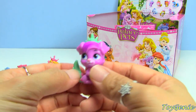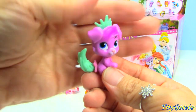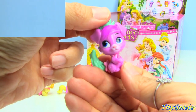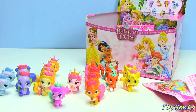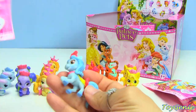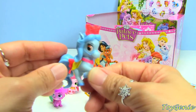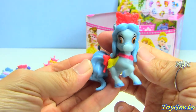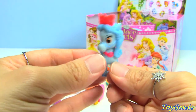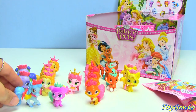Oh yay, finally! We have a Matey - and this one is Ariel's pet. Grabbing more than one out of the box is helping. This one is Sweetie, and Sweetie is Snow White's pony - she's a blue horsey.